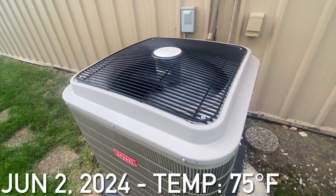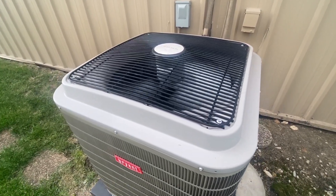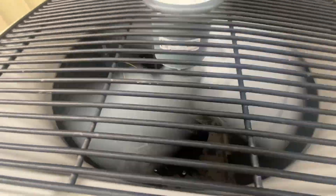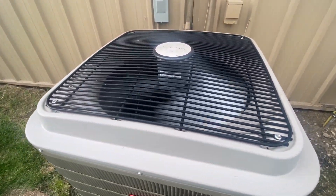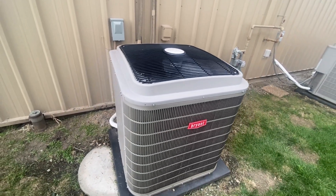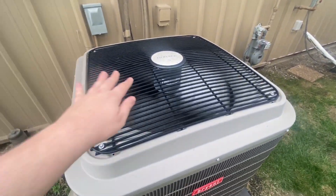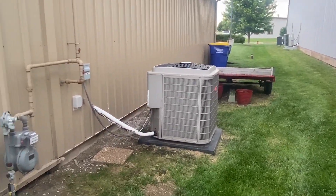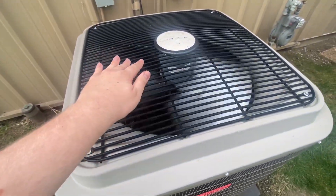Here is a Bryant Evolution Series Central Air machine running. Just got this unit starting up. I believe I filmed this unit starting up either in 2022 or last year, or maybe it was a different one — I don't remember, but here's this one running.